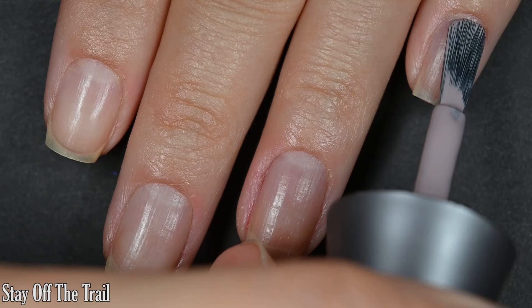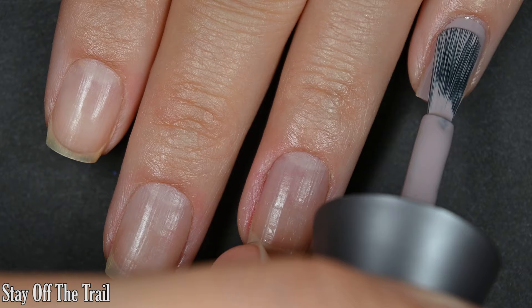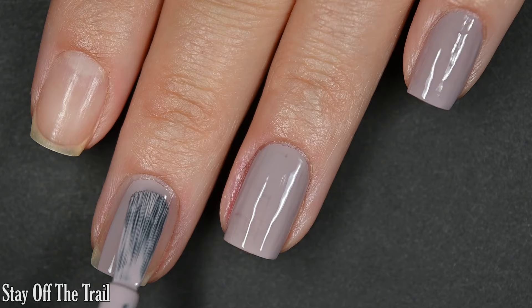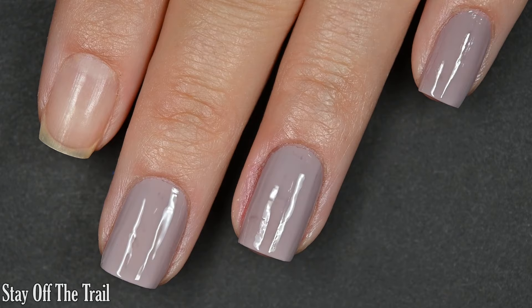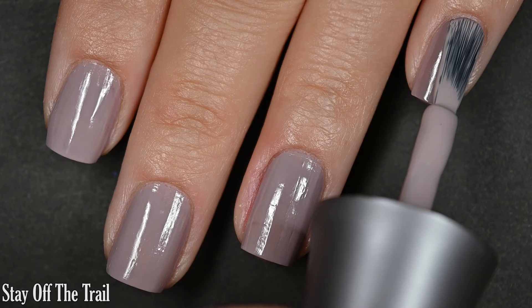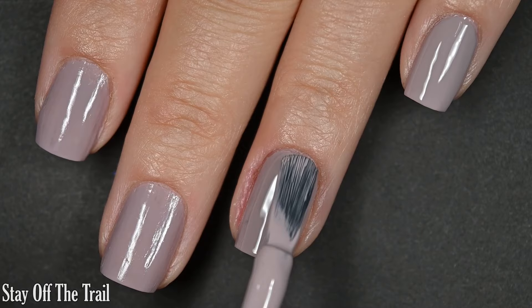Up next we have Stay Off The Trail, and this one is a dusty, kind of muted, pale purple mauve color. This is also really opaque on this first coat. These Morgan Taylor polishes are absolutely excellent. Formula is again very smooth, even, no running, pooling, or staining, and very nicely opaque on this first coat. This is another one that if you're in an absolute rush and you worked a little bit thicker, you could probably get away with one, but I am showing you two for full coverage today.